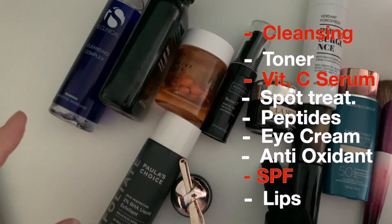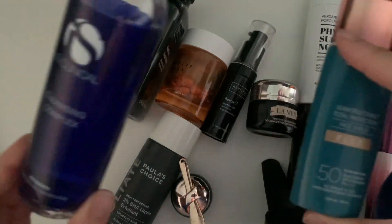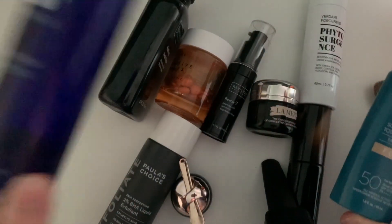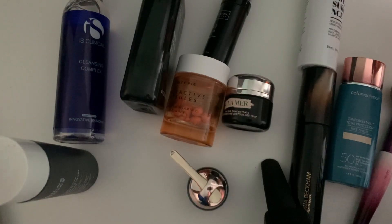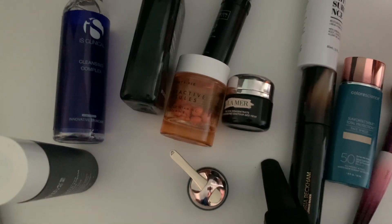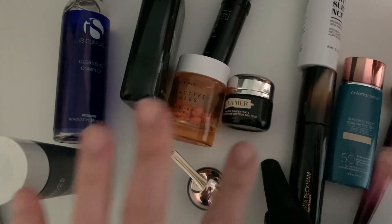So this is my current morning skincare routine — what I use and what I do when I have more time. But the two basic steps are still the cleanser and the SPF. This combo is a must and I cannot do without them. I hope this was helpful for you — see you in my next video!